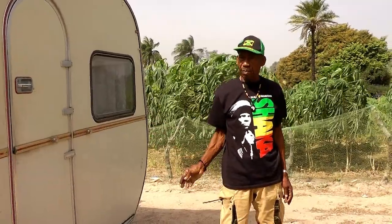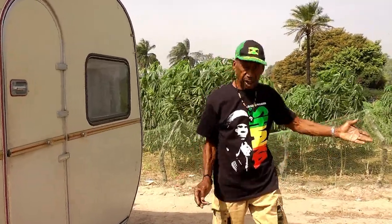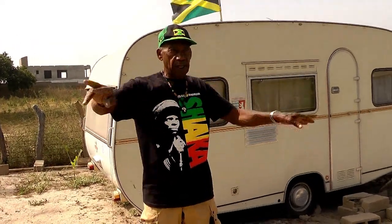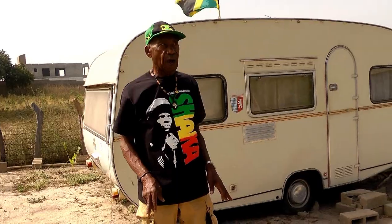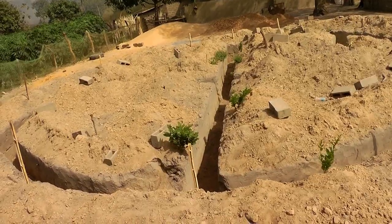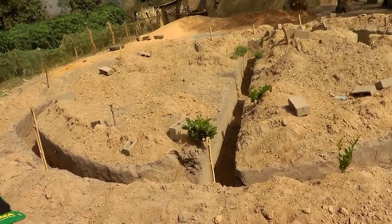This is my temporary home for the time being, till I finish my building here — I sleep in there. As you can see, I'm building a home here. It's going to be a roundhouse with two bedrooms, and I'll save one for you when you come.